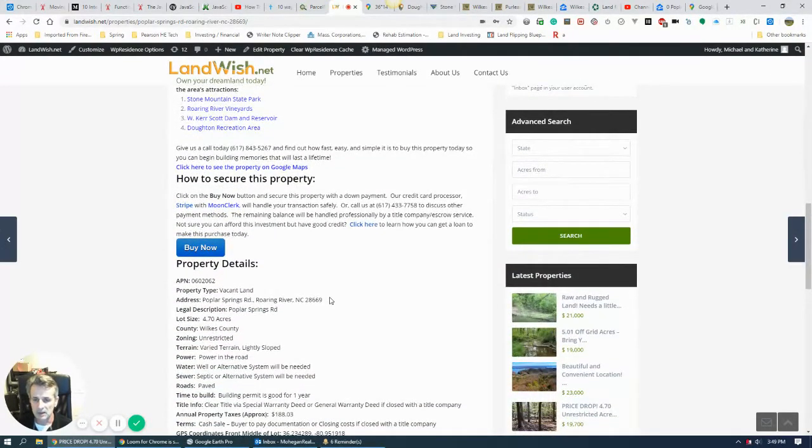If you think you like this property and want to make a move to secure it for yourself, you can hit the Buy Now button and take a down payment on the property. We'll be in contact with you to talk about how we can close the sale with a local title company or attorney in the area who will handle it professionally.